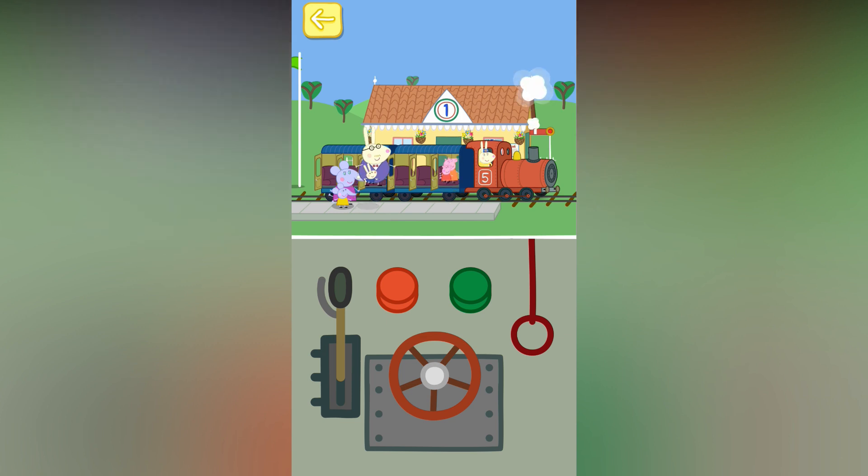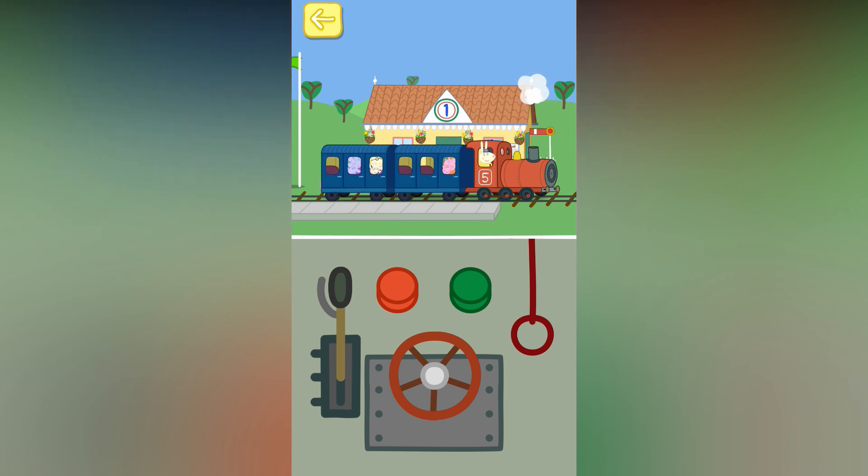Touch the passengers. Tickets, please! Touch the doors of the train to close them. Touch the green button to make the train go.